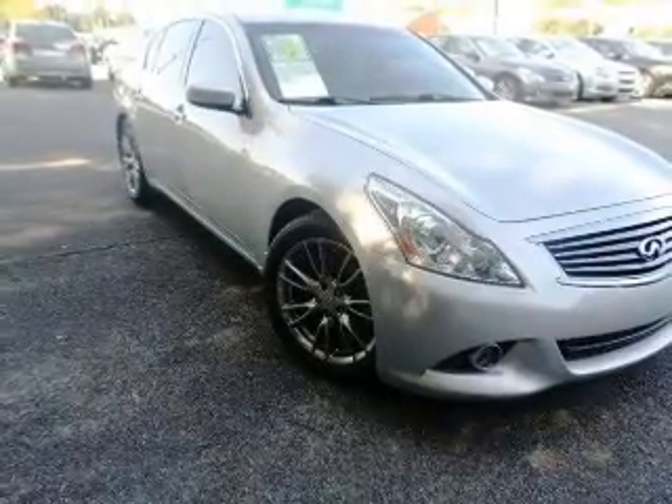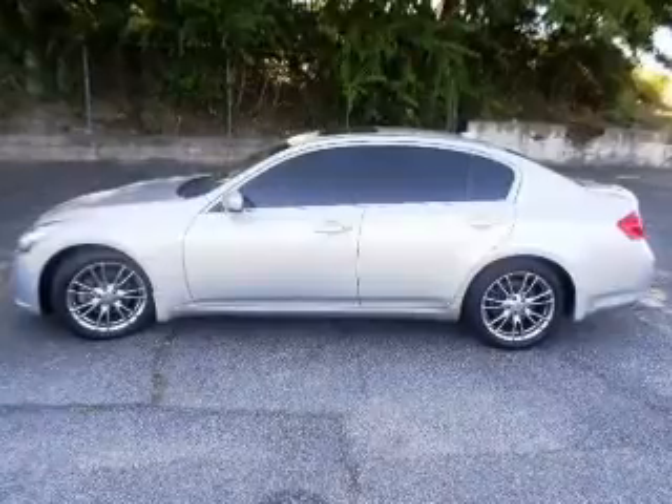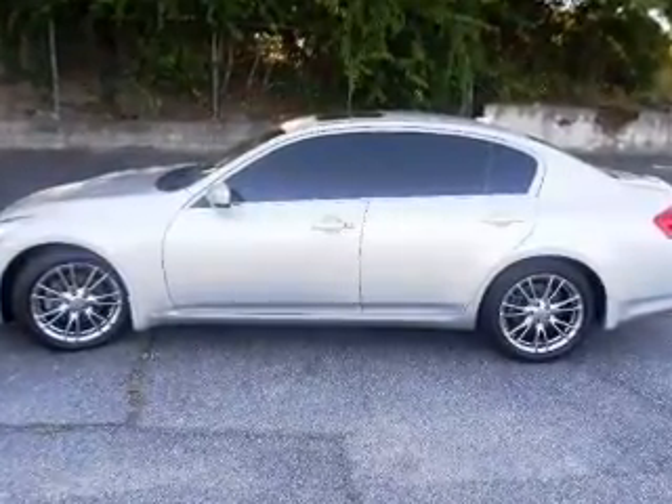This is a used 2010 Infiniti G37, powered by rear-wheel drive, a 3.7-liter, six-cylinder engine.